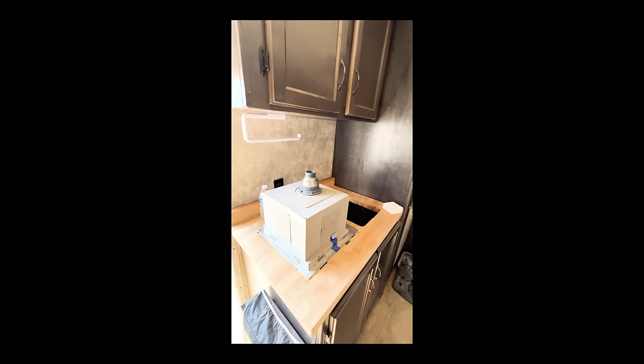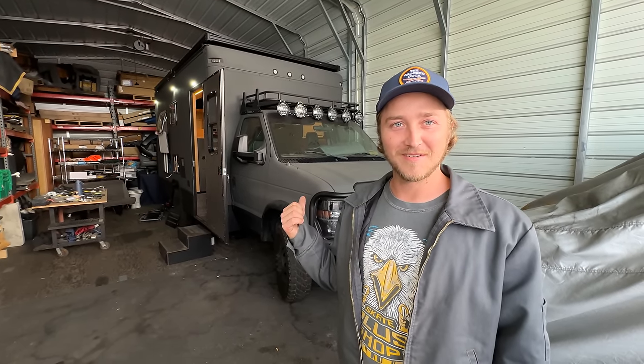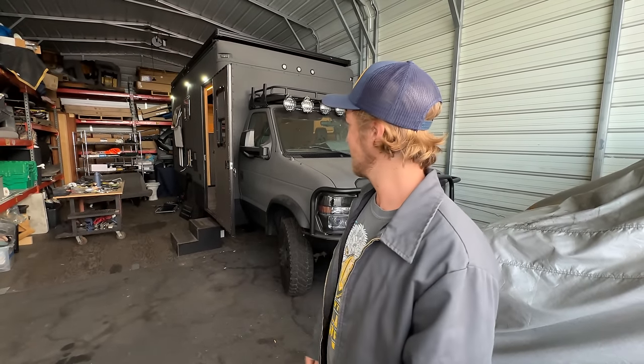I bought it in 2020, thinking the world was ending — like, if I lose my job, I'm going to live in this thing. Nothing ever happened, so it sat as kind of my guest house in the driveway for a couple of years. A few friends stayed in it. Then I decided, all right, we're doing this — I really want to build it out, take adventures in it, and eventually pass it on to somebody.